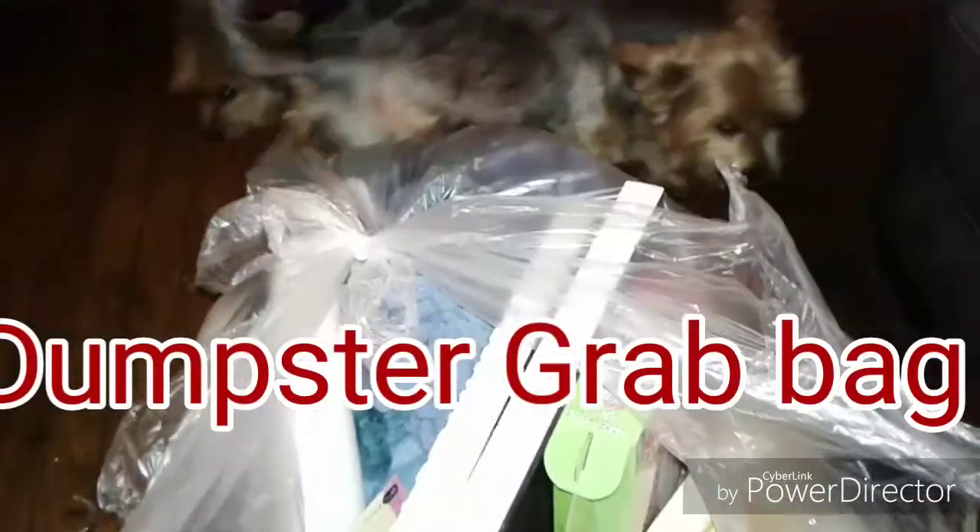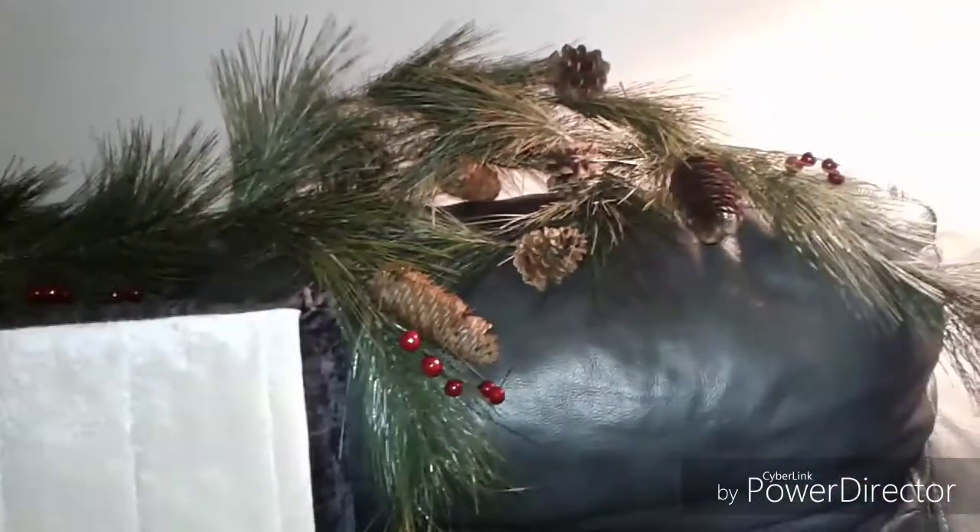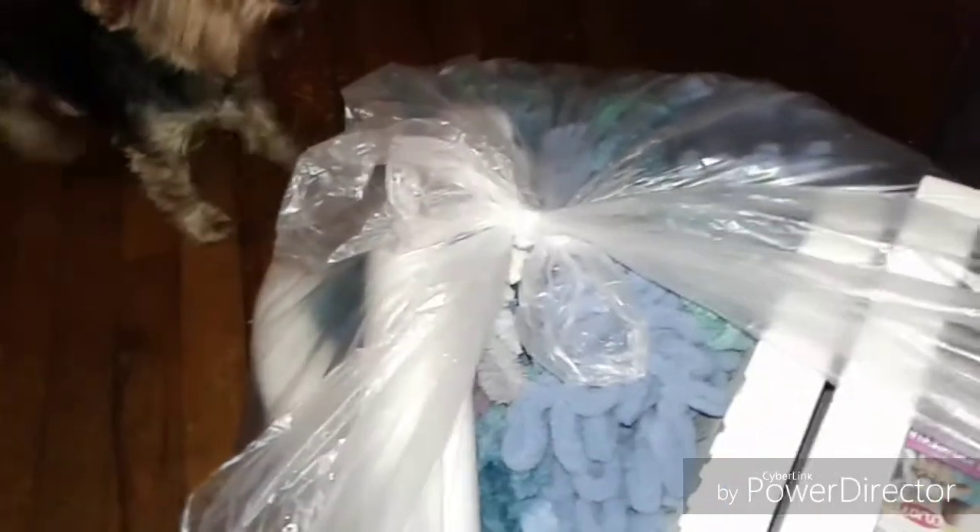On my way home today, before the snow came, I decided to stop by Joann's. I found this grab bag, a nice garland in a different dumpster, and a brand new pet bed. All of my little pups are everywhere, but let's go through this bag and see what we found.